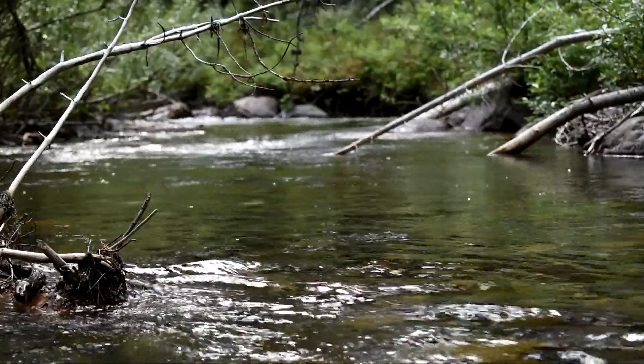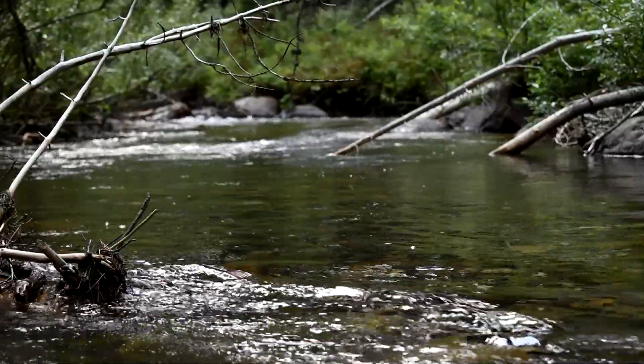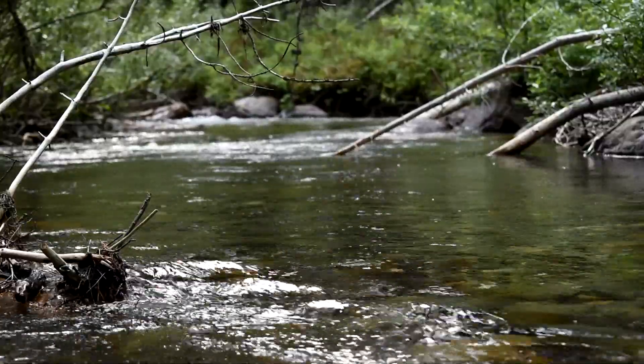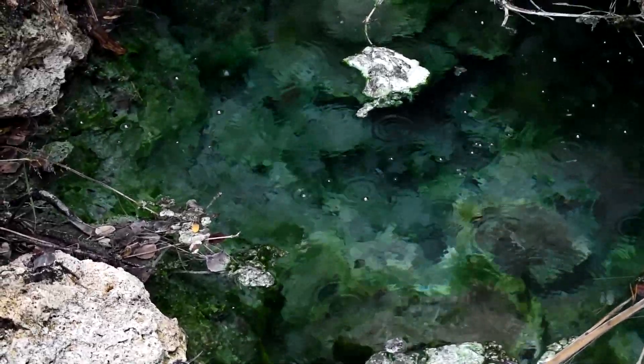If you go down Main Street in Banff and across the Bow River is the Cave and Basin Interpretive Center. Go there, hang a left right when you get there, and start going up the steps. You'll get to the top of the Cave and Basin Hot Springs, and this is what it looks like up there.